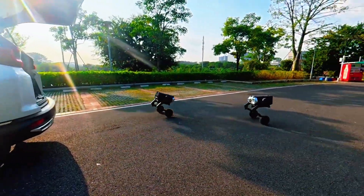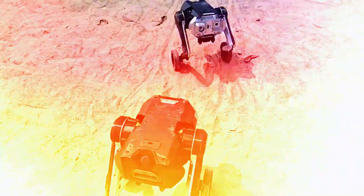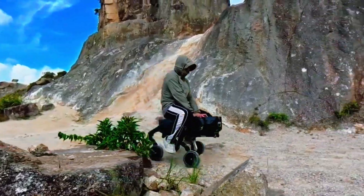It can literally transform its own body to match whatever mission it's given. Think of it like Lego, but alive. D1 isn't one robot — it's a whole system.